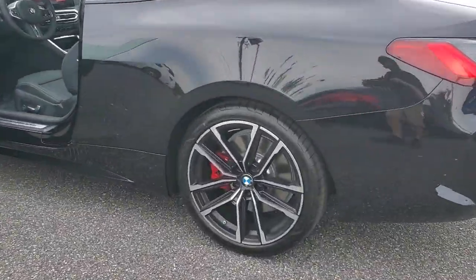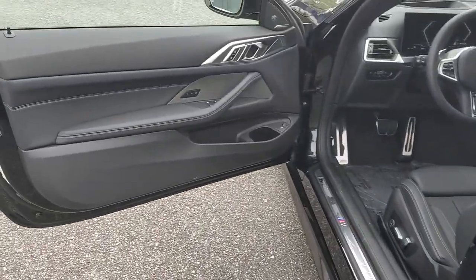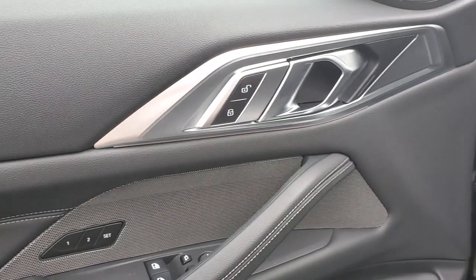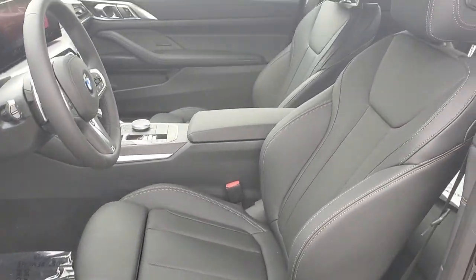These are just some of the great options this vehicle comes with: heated steering wheel, Apple CarPlay and/or Android Auto, wireless charging station, moonroof, keyless entry, navigation system, heated mirrors, remote engine start, wood grain interior trim, and a premium sound system.